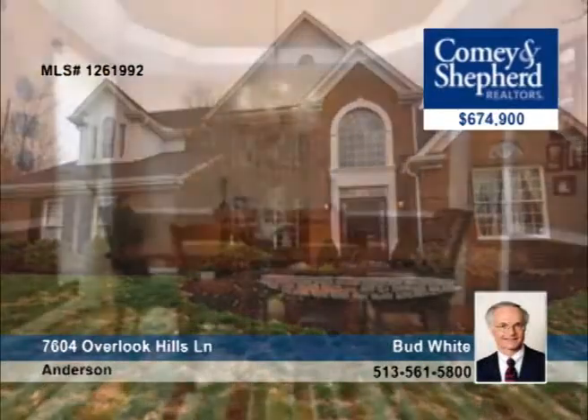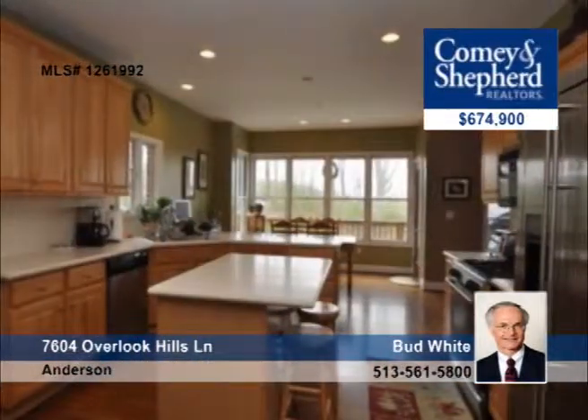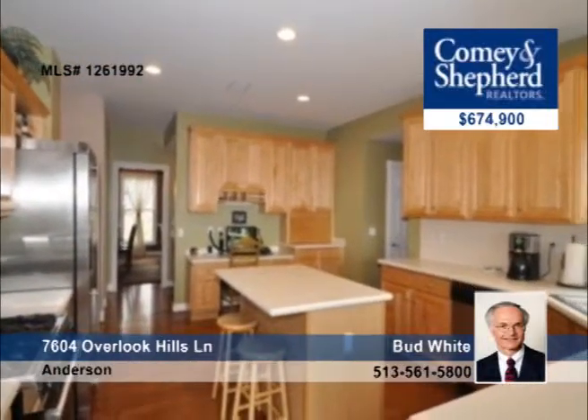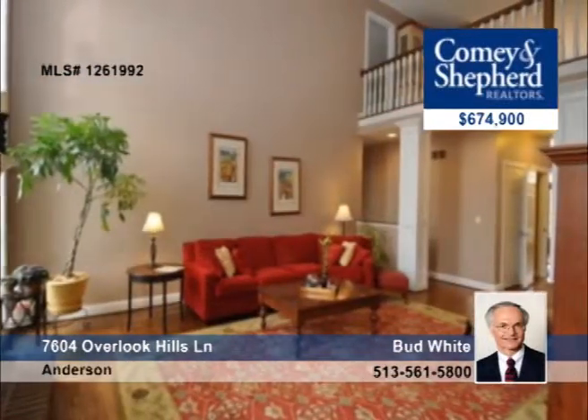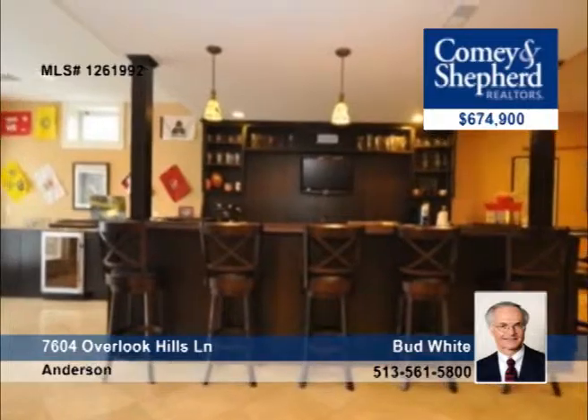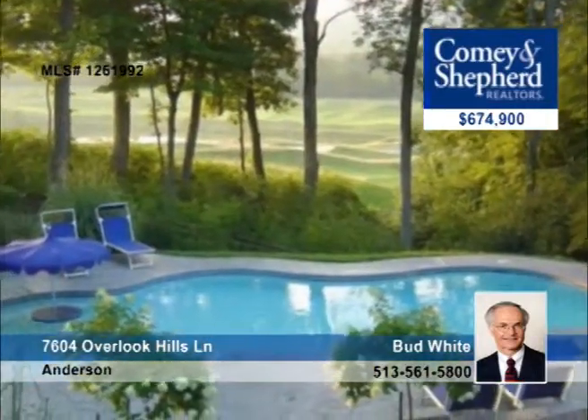Wow, this fantastic five-bedroom home is in Ivy Hills. It features a stunning gunite pool, golf course views, and sits on over one acre. Inside it has a finished lower level with an awesome bar, a full kitchen, and an entertaining area. The first-floor master suite is just one part of this terrific floor plan. Bud says this home has it all — give him a call.